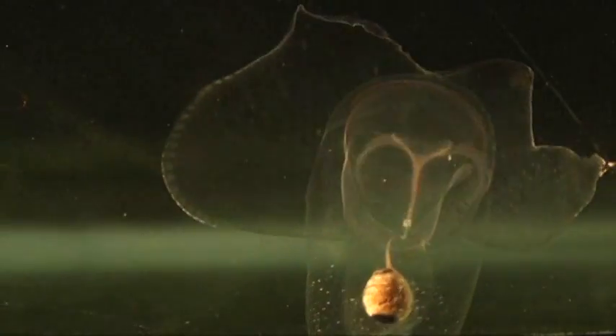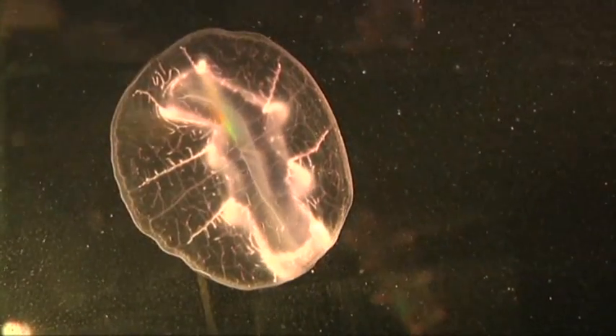We cannot regenerate our brain. We cannot regenerate our spinal cord. We cannot efficiently heal wounds without scars. And some animals do it in two and a half hours. They did it. We need to know how they do it.